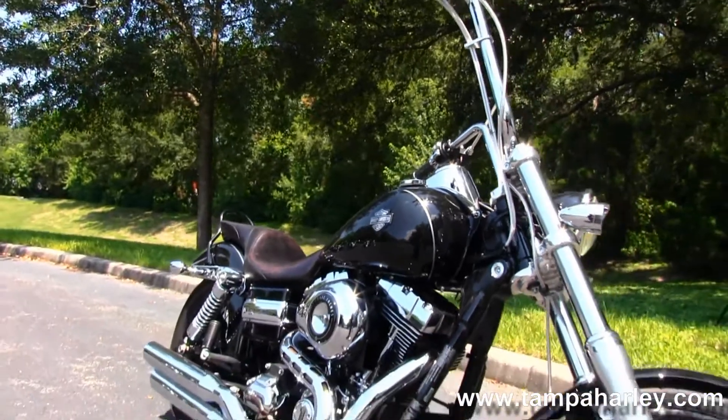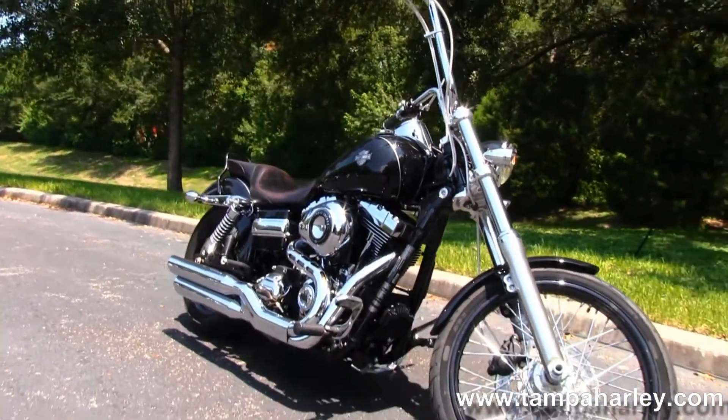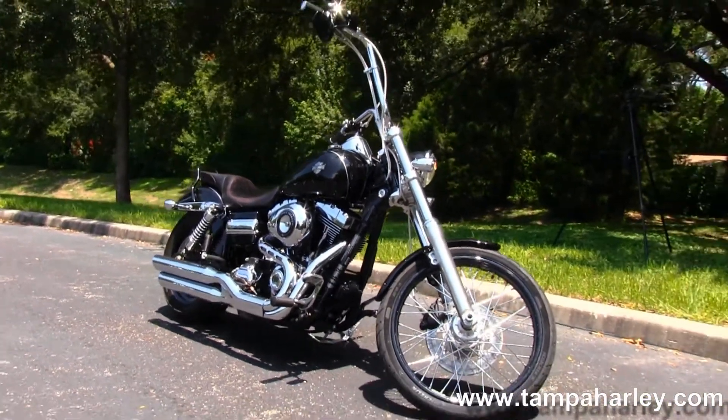We take anything on trade — import motorcycles, cars, campers, trucks, boats, RVs — you name it, we take it as long as we don't have to feed it.